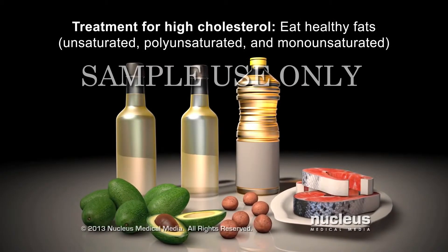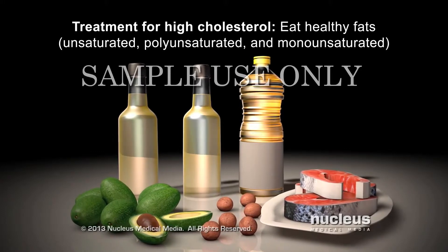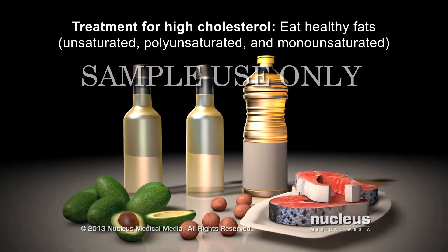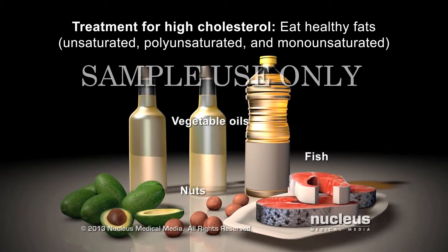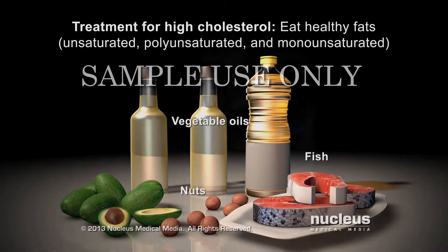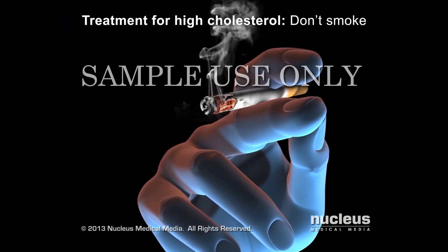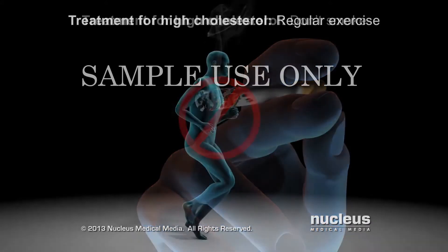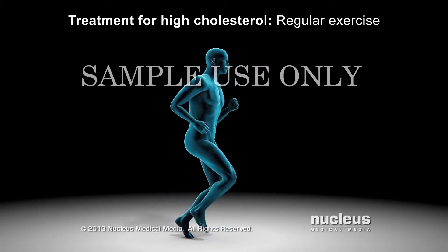Unsaturated fats, including polyunsaturated and monounsaturated fats, are healthier fats that are usually more liquid at room temperature. They are found in foods such as fish, nuts, and vegetable oils. Other lifestyle decisions you can make to help your cholesterol are not smoking and getting regular exercise such as brisk walking or running.